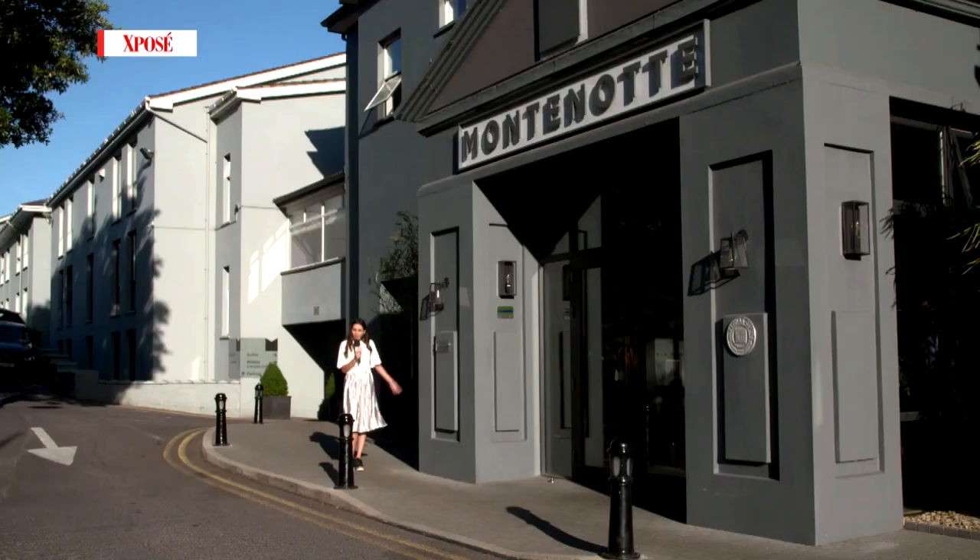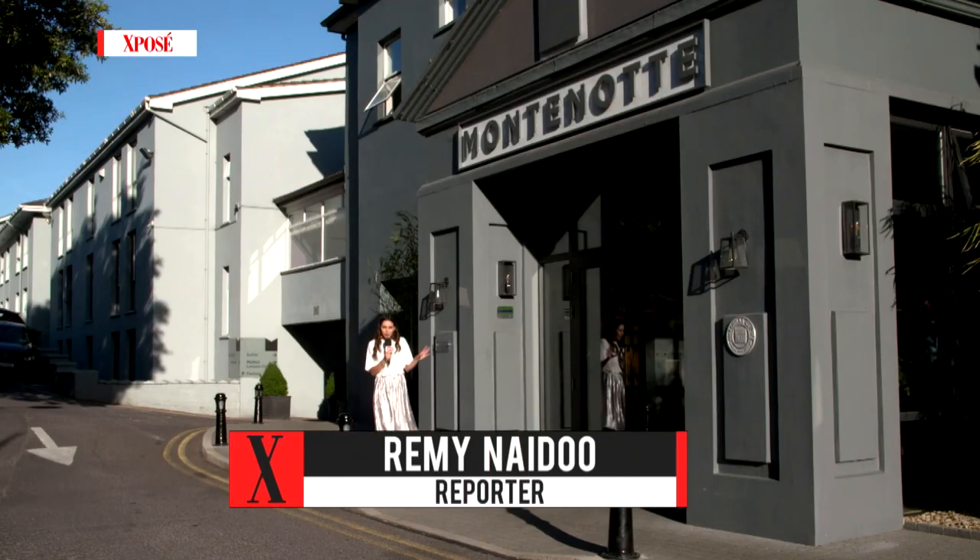We are down here in the beautifully sunny Cork at the Bellevue Spa, and let me tell you, scrubs are out. Let's head in and find out why.